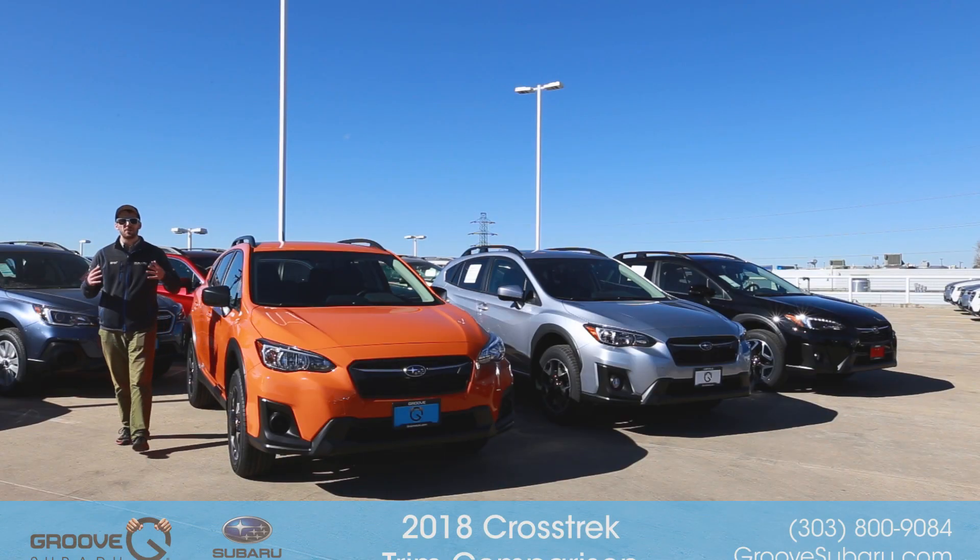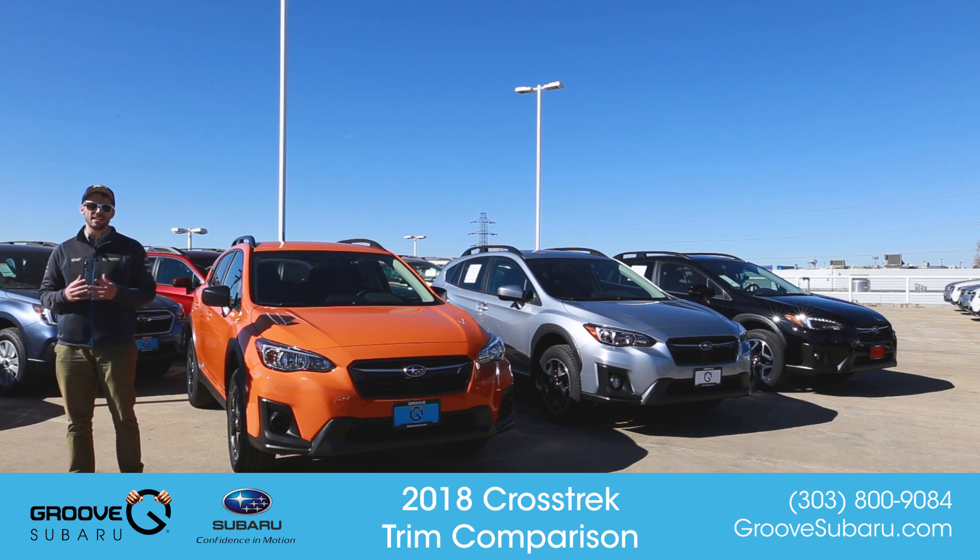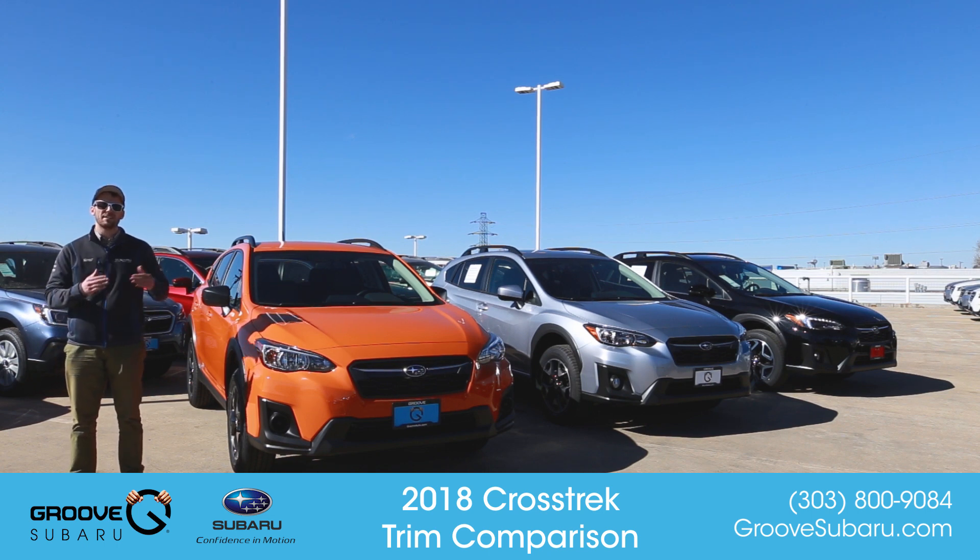What's up guys, Brendan Hancock here with another episode of Groove Subaru Today. Today we're going to take a look at the all-new 2018 Subaru Crosstrek and the different trim level options that are available to you for 2018.